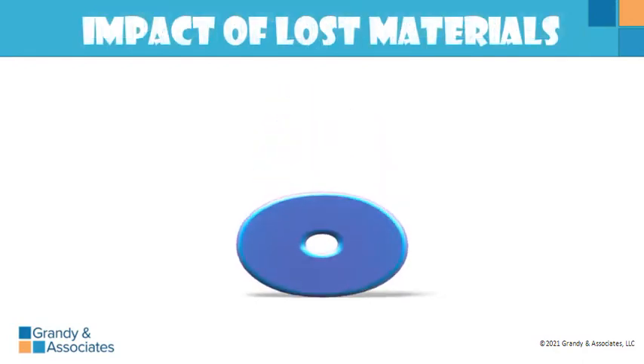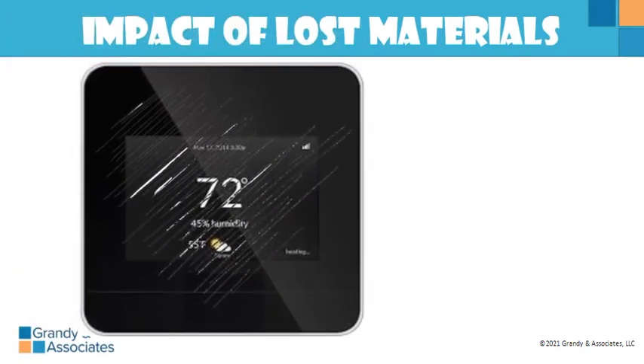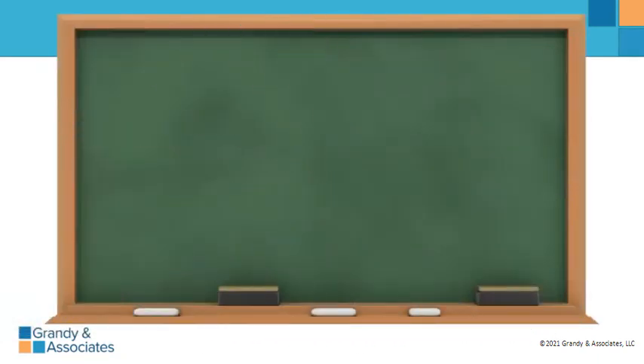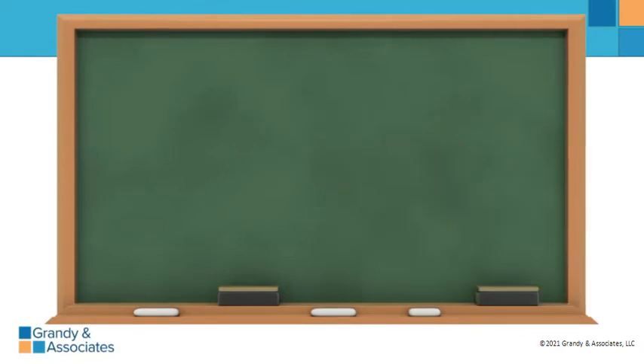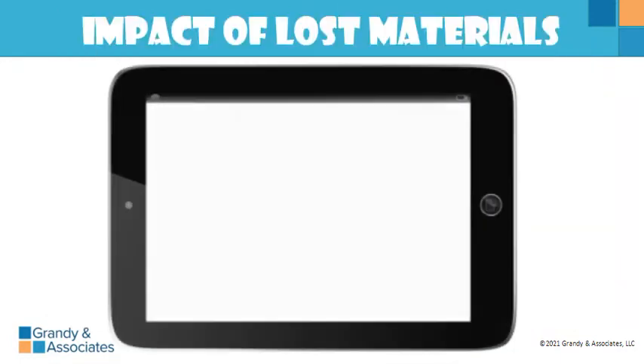Let's look at another example. If we have that thermostat or fixture rolling around on the back of the truck, no longer in the box, now scratched — we really can't sell it to a customer. The cost of that thermostat is two hundred and fifty dollars. At three percent net profit: two hundred and fifty dollars divided by 0.03 means we need to sell an additional eight thousand three hundred and thirty-three dollars to cover that damage. At one percent profit, that's two hundred and fifty dollars divided by 0.01 — we'd have to sell an additional twenty-five thousand dollars in extra jobs.